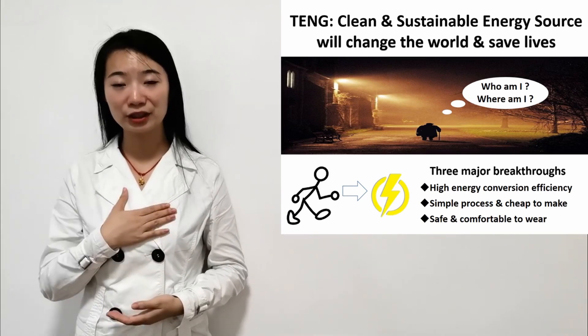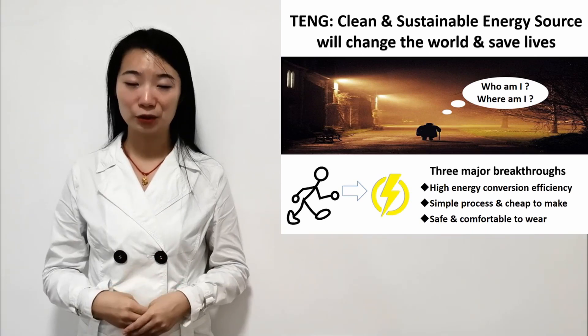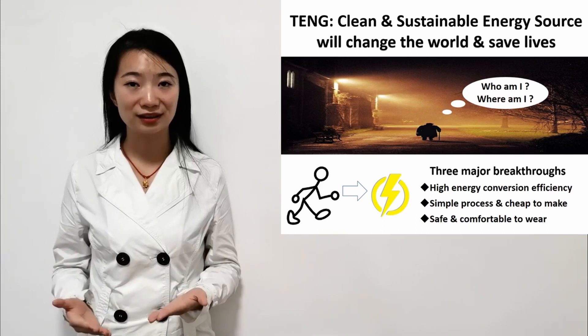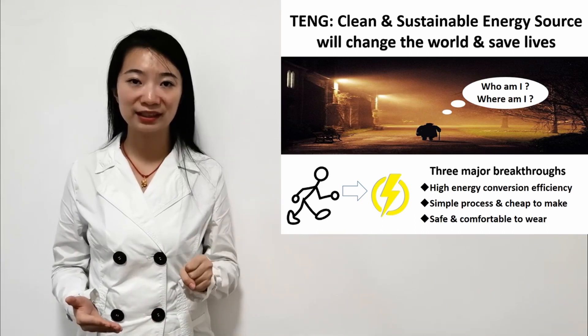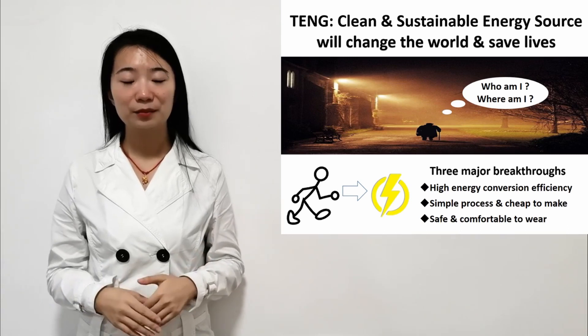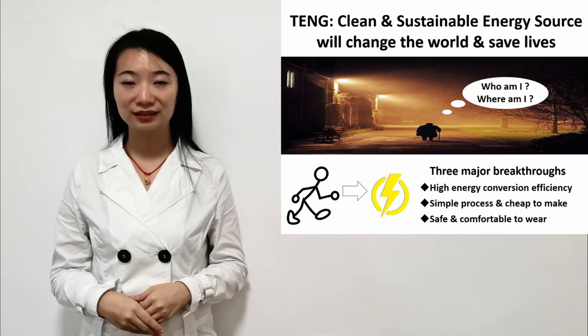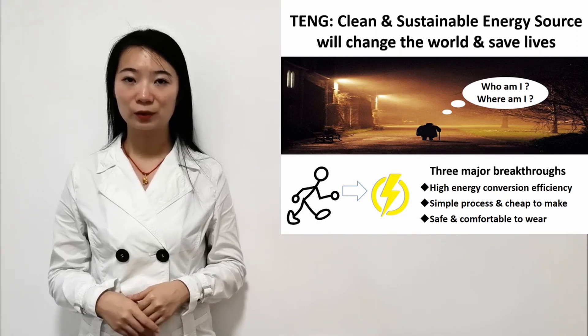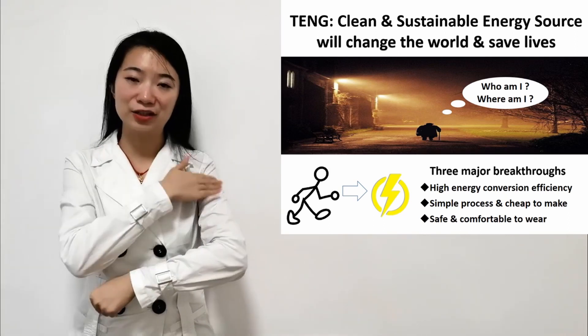In my PhD project, we will develop a triboelectric nanogenerator, which is an energy harvester that can collect biomechanical energy and transfer it into electricity. Besides, the triboelectric nanogenerator is made up of textile materials, which can be worn or just attached to garments.